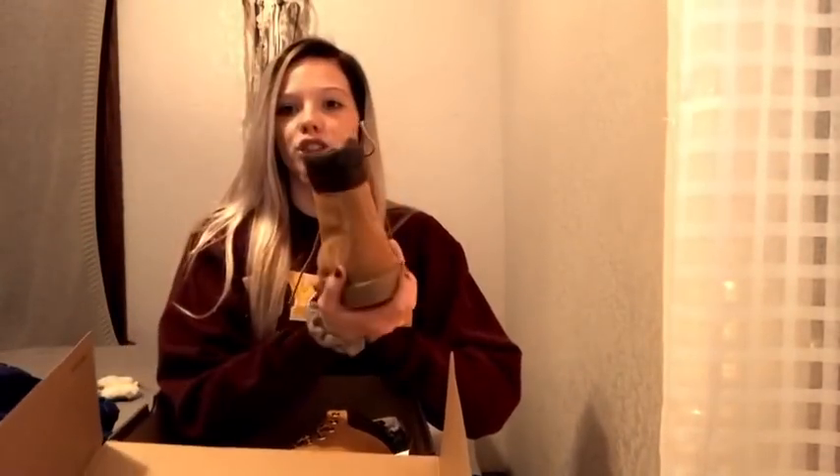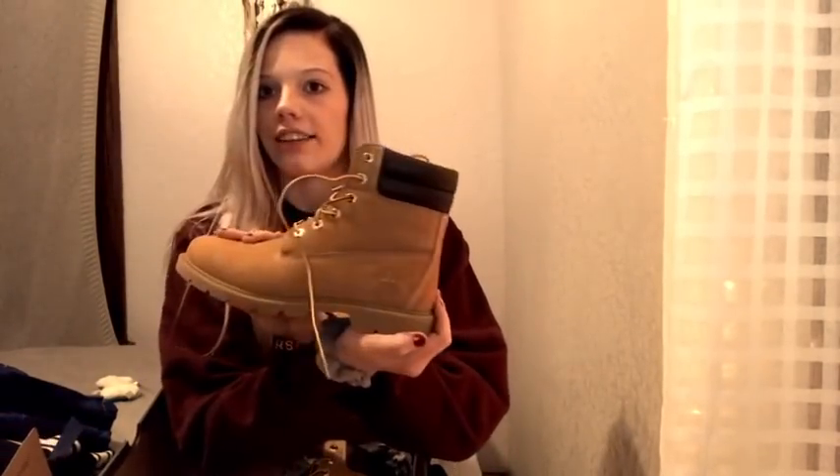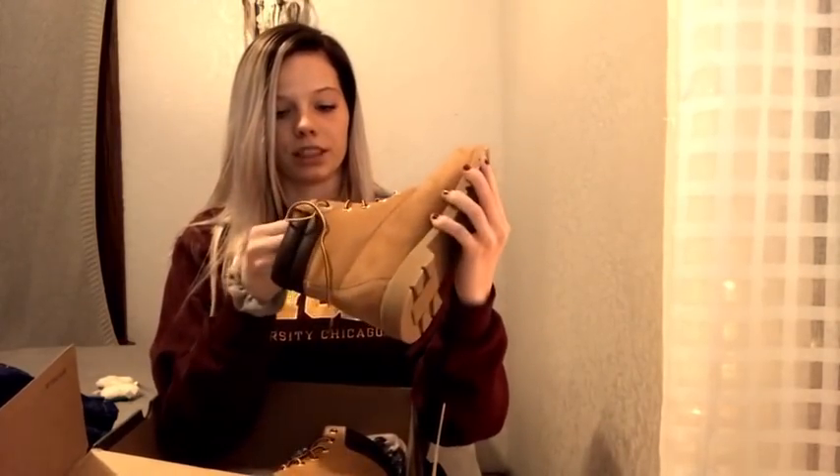From my parents, I got a pair of Timberland boots. They're really cute — I didn't think they were going to be this heavy, but they're really heavy. They're really comfortable too; the insoles are really comfortable.